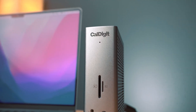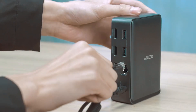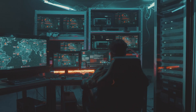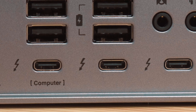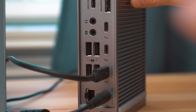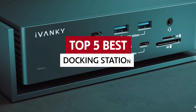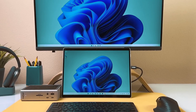Are you tired of your gadgets staging a one-man protest over limited ports? Enter the world of docking stations, where chaos turns into harmony. These tech-savvy lifesavers not only expand your connectivity but also give your workspace an elegant upgrade. Whether you're a digital nomad, a remote warrior, or just someone who wishes to declutter your desk, we've rounded up the best docking stations that will make your devices dance in perfect sync. Get ready to plug in and power up.